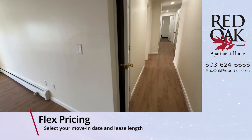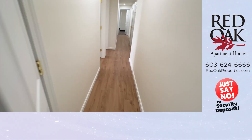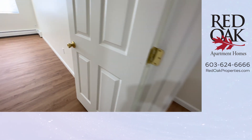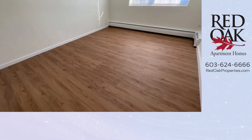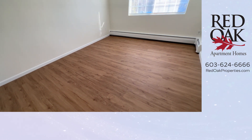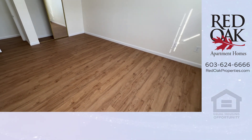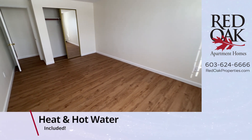This apartment has tons of closet space. First, you'll see in this hallway there is pantry storage, and then we come to our first of the four bedrooms. Hardwood floor throughout here. Look at these big windows — all of the blinds are included. There's a double sliding closet door with mirror.